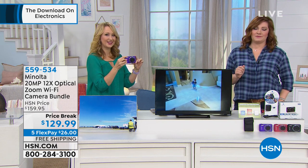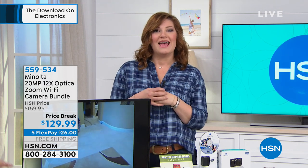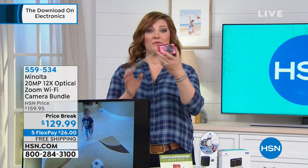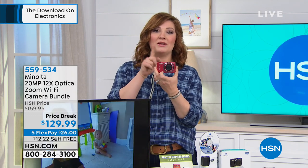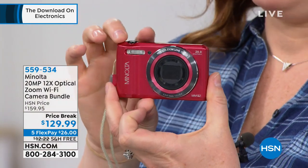I know the first thing you're going to say is, Robin, I have my cell phone. We all take pictures with our cell phone. But have you ever tried to download those pictures, enlarge those pictures, print those pictures to put in a frame, and then you look at them because they're only 5 megapixels, 8 megapixels, 10 megapixels, and the quality just isn't that great?